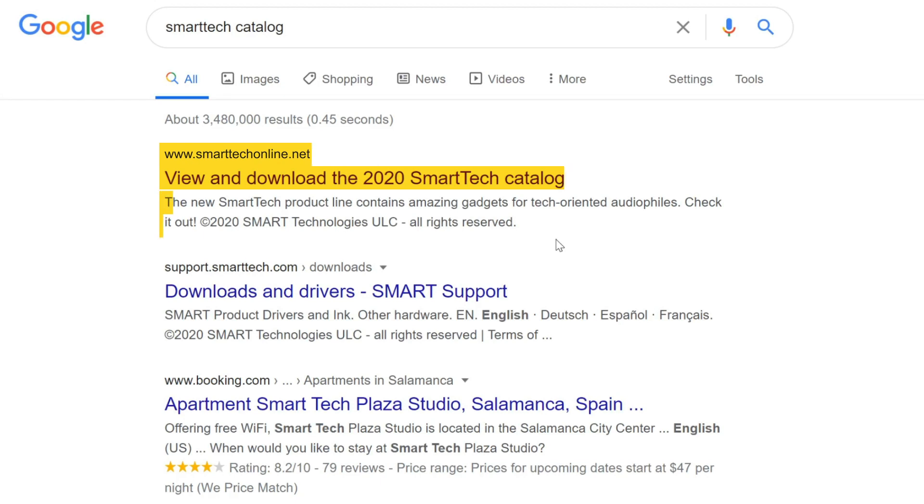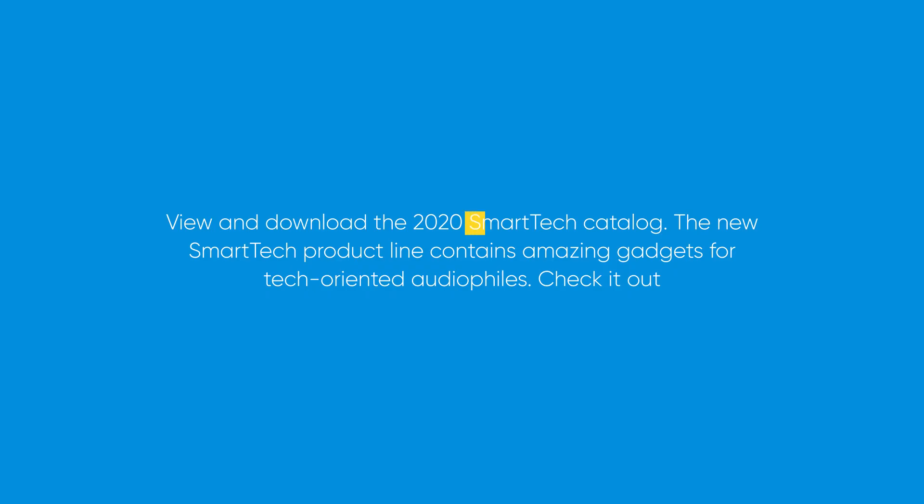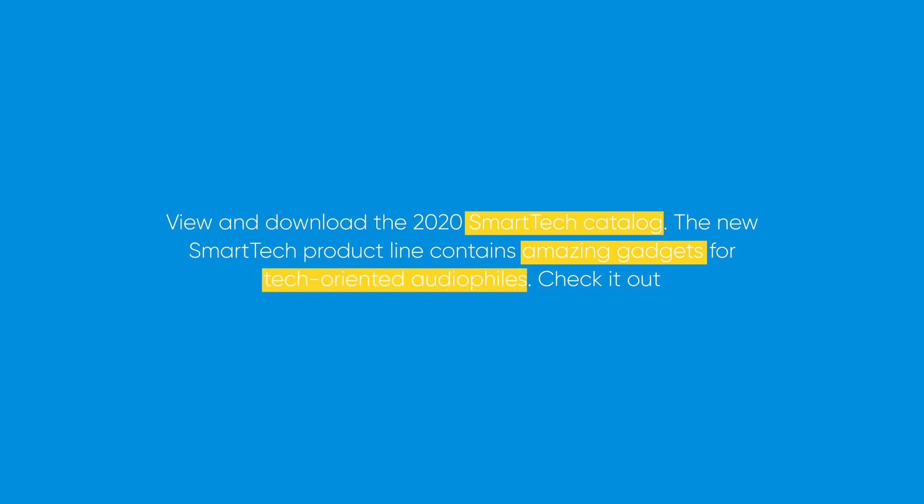The description is also important. It needs to be unique, and it should be a short overview of your catalog. We recommend using your keyword or part of the keyword in the description. If your description is longer than 160 characters, keep the most important information and keywords at the beginning.